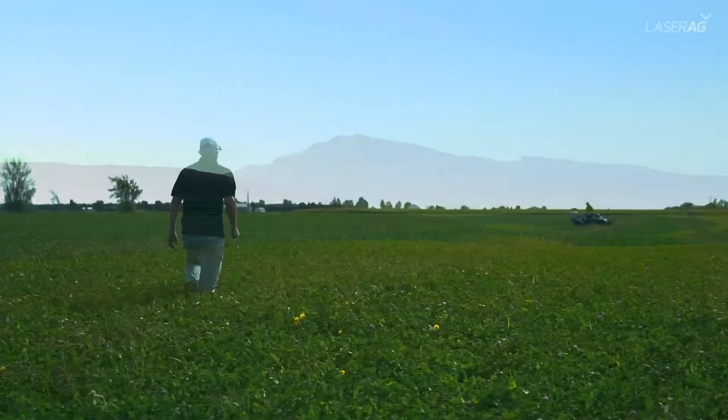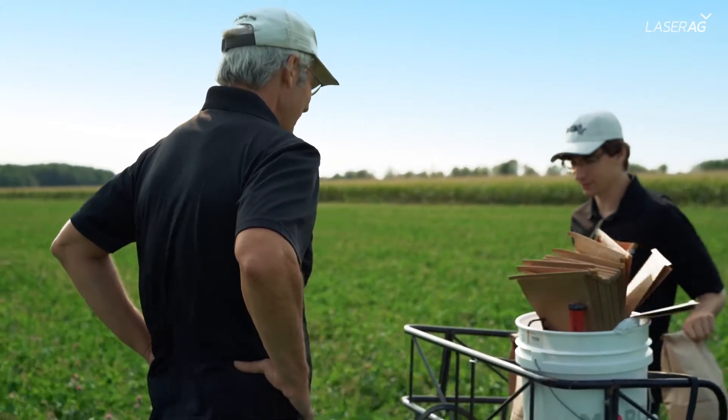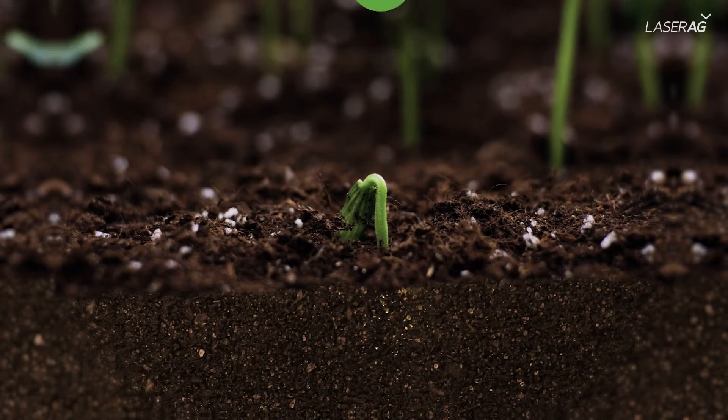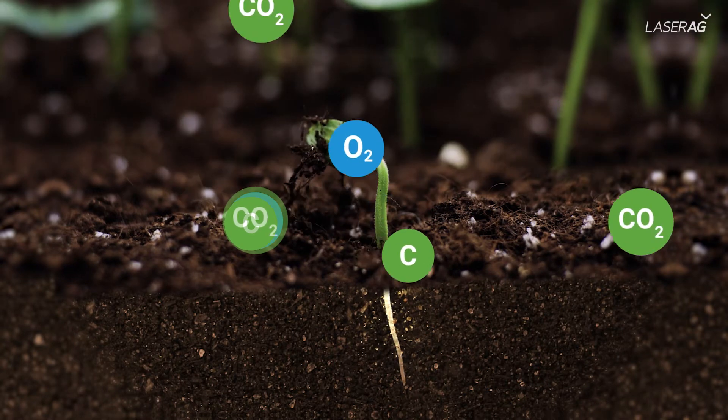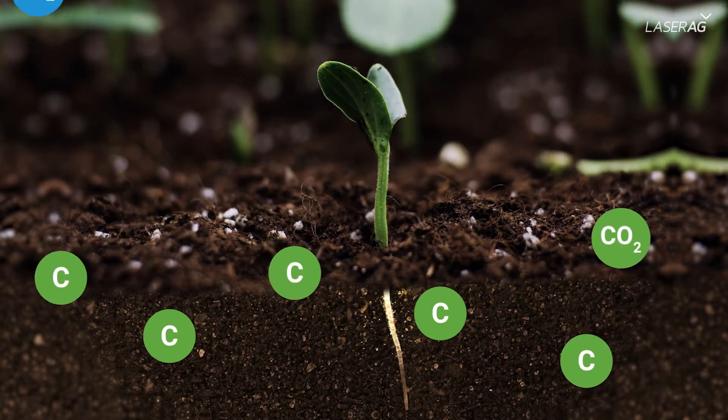Agriculture is in a unique position with carbon sequestration to help reduce greenhouse gas emissions in the atmosphere. In order to know if farmers' practices have a positive impact, we need a method to evaluate soil organic carbon changes over time.